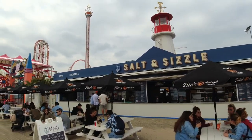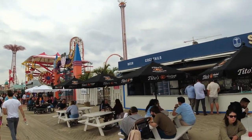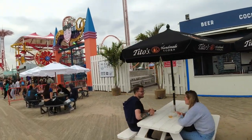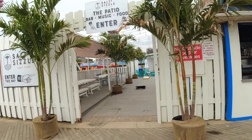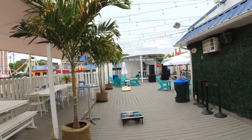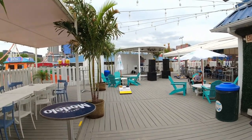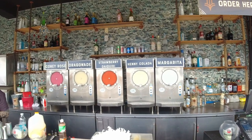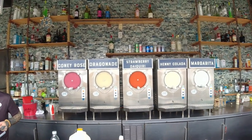Look at this place on the boardwalk — it's called the Salt and Sizzle. If you walk around to their side, they got an entrance in here with a seating area. They got some games — I see cornhole. We just heard a band playing in here a little bit ago. What a magnificent place to relax. I see margaritas, coladas, strawberry daiquiris, and a Coney Rose — that sounds cool, right?